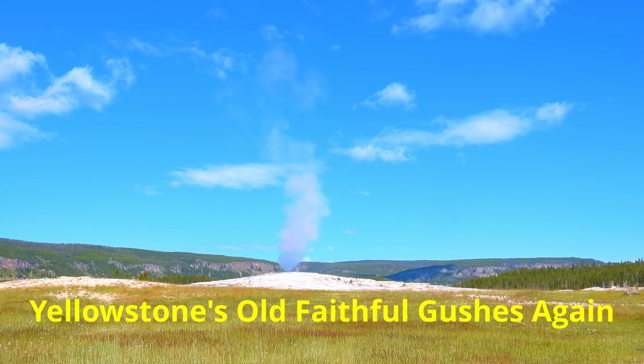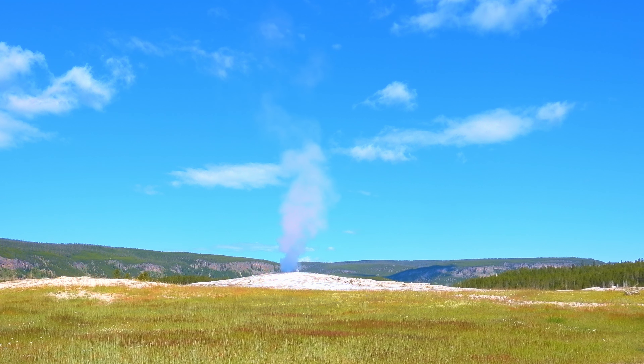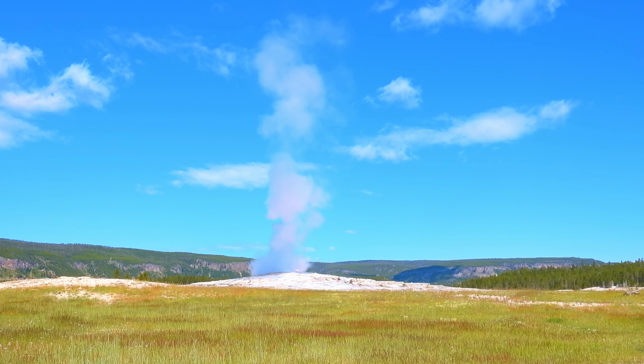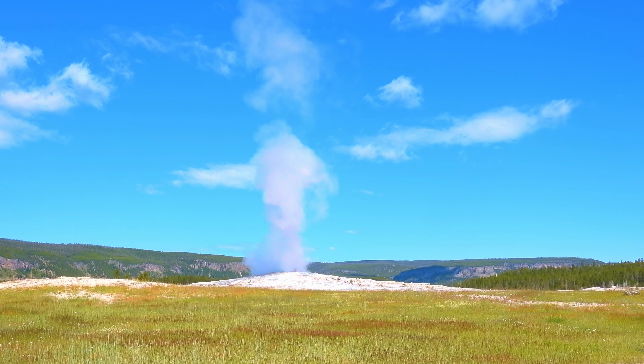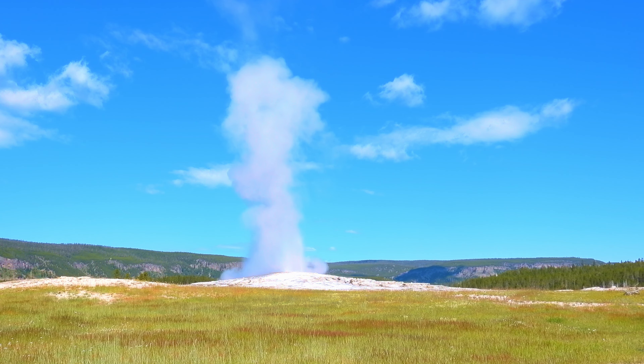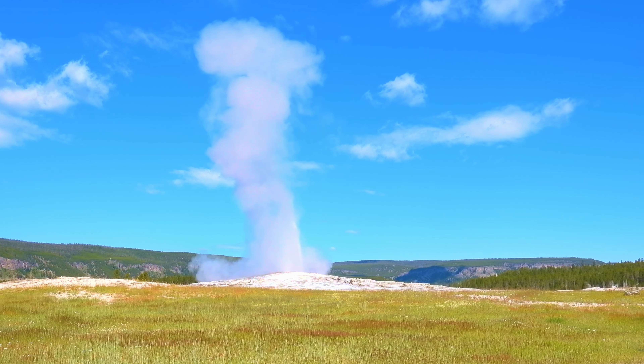The world's most famous geyser, Old Faithful in Yellowstone, is located in Yellowstone's upper geyser basin in the southwest section of the park. Yellowstone is a vast caldera — a depression formed by the eruption of volcanic magma — 15,000 years ago.